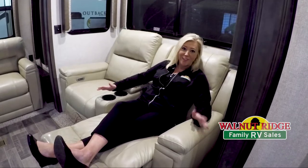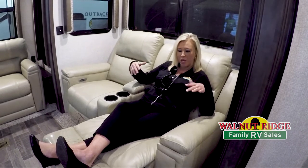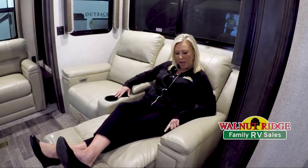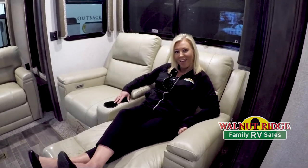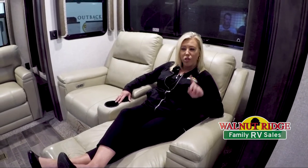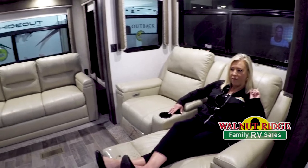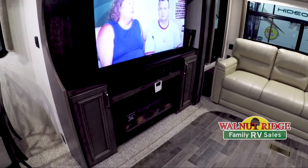Alright guys, it's been a long day so I'm going to kick back, relax, and talk to you about the living room while I sit here in this nice theater seating. Also, if your cell phone is running a little low on juice, one of the nice things is there is a USB port right here so you can just plug your phone or iPad in. One huge feature I love is that the TV is directly across from me with a nice fireplace down below.